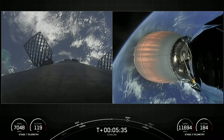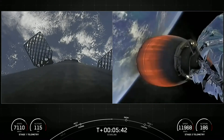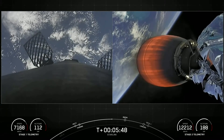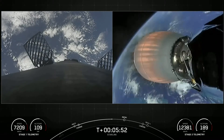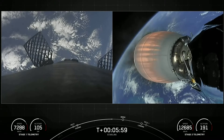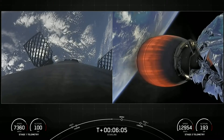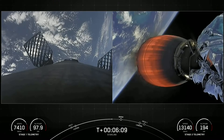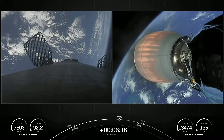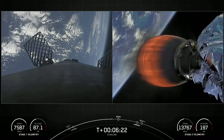Things are continuing to go well for both stages. On the left hand side of the screen we see some action — puffs of nitrogen gas from our attitude control system. In conjunction with the grid fins visible on screen, these help to steer and orient the first stage as it makes its way back to its targeted landing zone. We are about 20 seconds away from the first of two burns on the first stage, where three Merlin engines will reignite and help slow the stage before it hits the denser parts of the Earth's atmosphere.